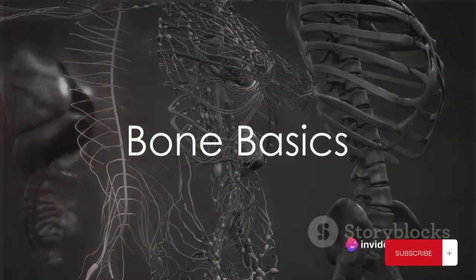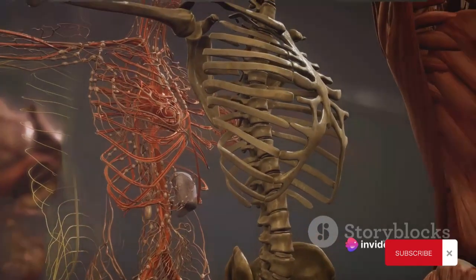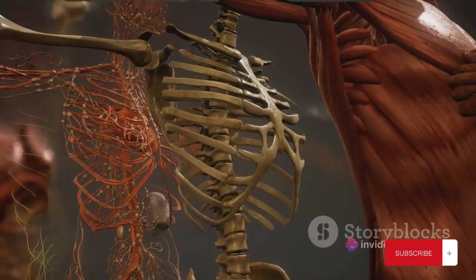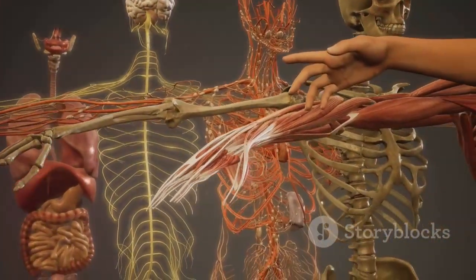Have you ever wondered how many bones you have in your body? Well, let's get straight to the point. An adult human body is a marvel of nature, housing exactly 206 bones. That's right, 206.